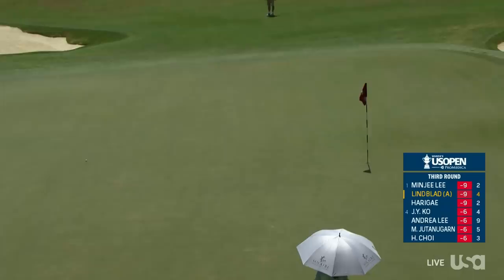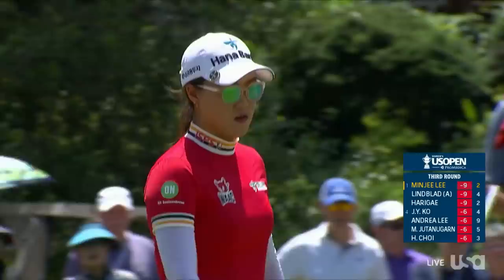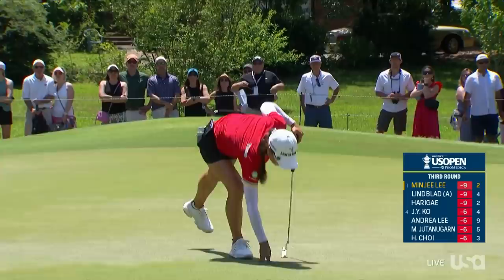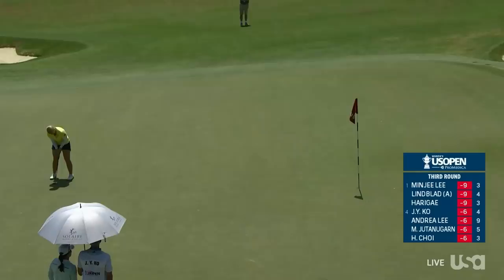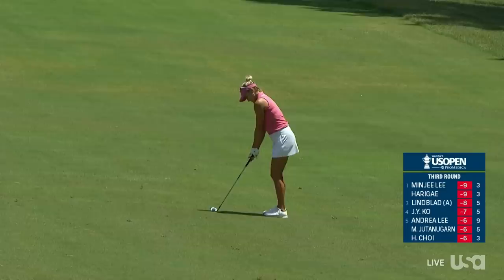She caught that too good — just see how much spin she was able to generate there. Just knows this hole; potentially release out. She went left-hand-low last summer and it really transformed her putting. And to save her par after that chip came up short, Lynn Blad — that's going to be a bogey for her. It was a great start for Lexi Thompson, back-to-back birdies to open, but she gave them both back, and here she is with a third at the par 5 10th.